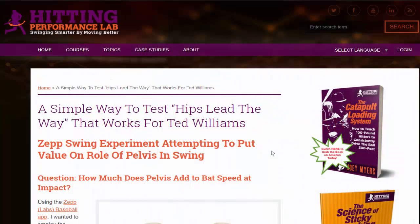Hey, what's going on? It's Joey Myers from the Hitting Performance Lab, and in this video we're going to go over a simple way to test hips lead the way that works for Ted Williams. The subtitle is it's a Zep swing experiment attempting to put value on the role of the pelvis in the swing.